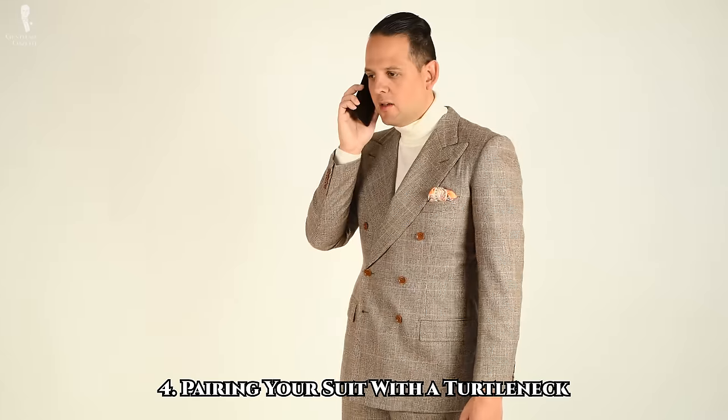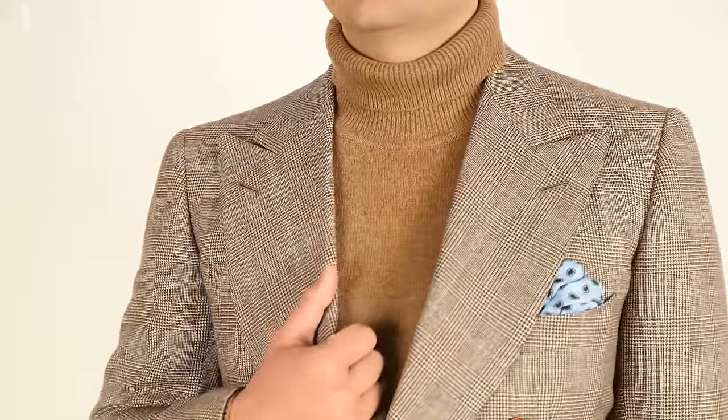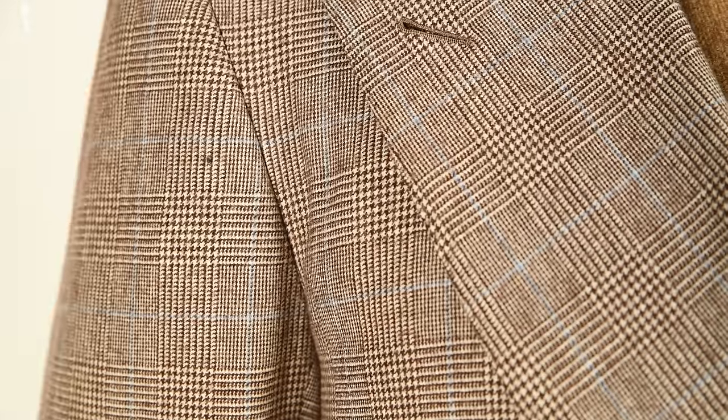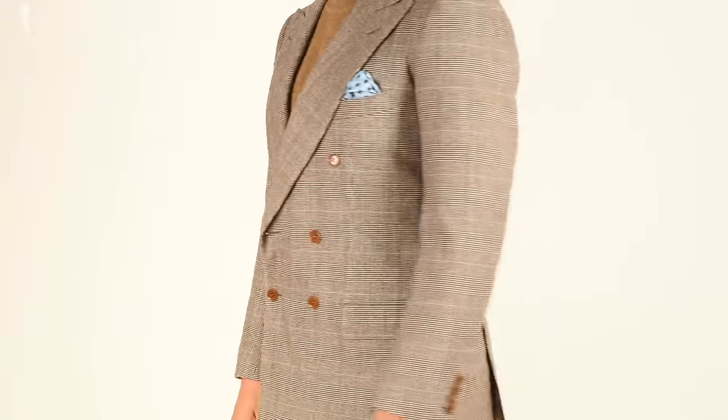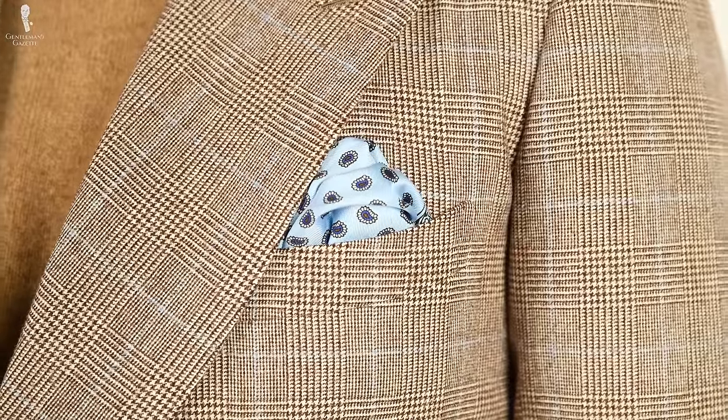An even more casual option — particularly good for fall or winter — would be pairing your brown patterned suit with a turtleneck sweater. In this circumstance, you'll be foregoing a collared shirt, tie, and many other accessories. Your main points of customization come from two sources: first, the relative boldness of the outfit, determined largely by the pattern of the suit and the color of the turtleneck — you could go with louder patterns and richer colors, or lean into the inherent minimalism with neutral tones. The second point of customization would come from your remaining accessories: shoes, socks, pocket squares, and boutonnieres.